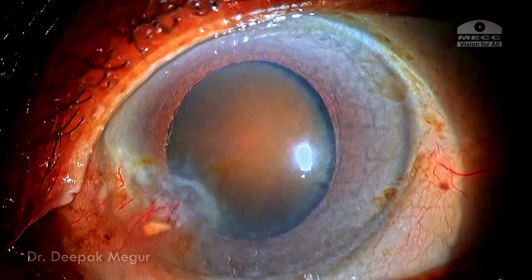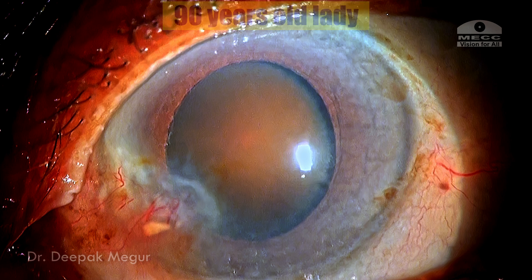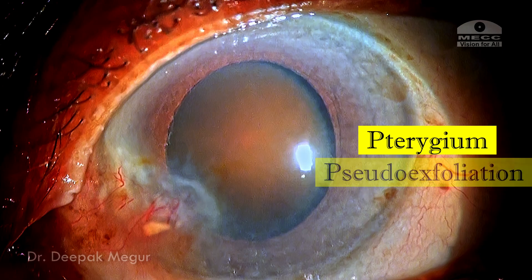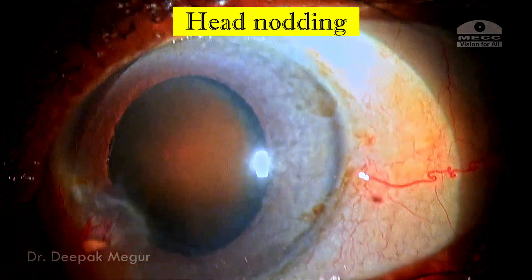Welcome to a very challenging case. She is a 90-year-old lady with brown cataracts, almost grade 6. She has pterygium, pseudoexfoliation, and most importantly she is having head nodding.